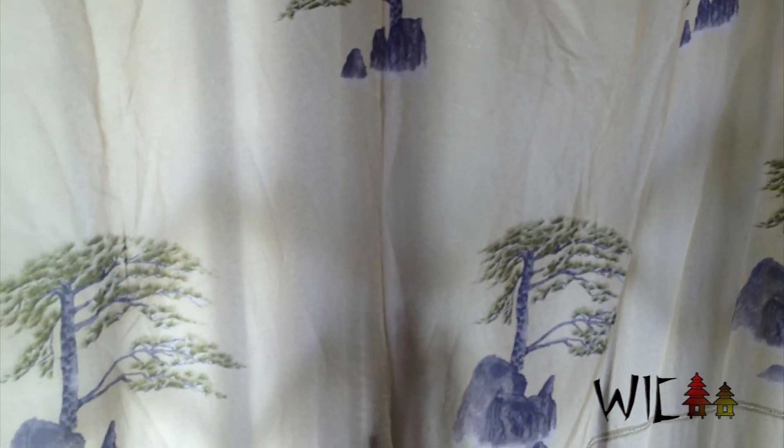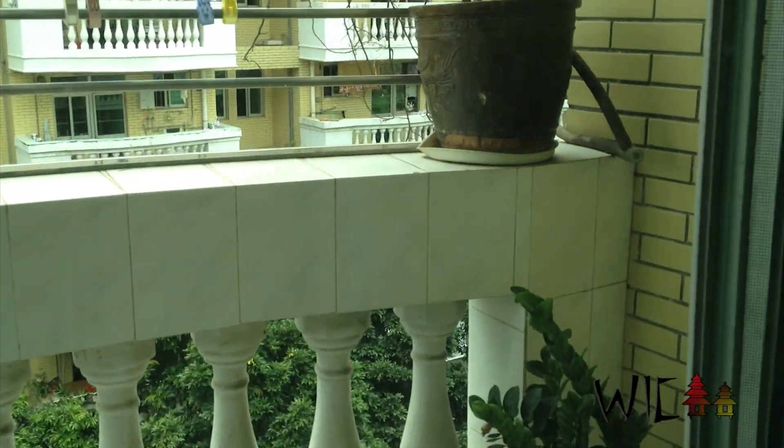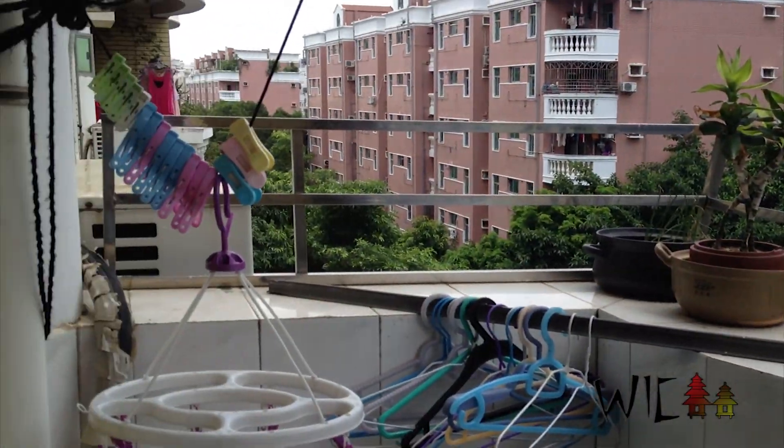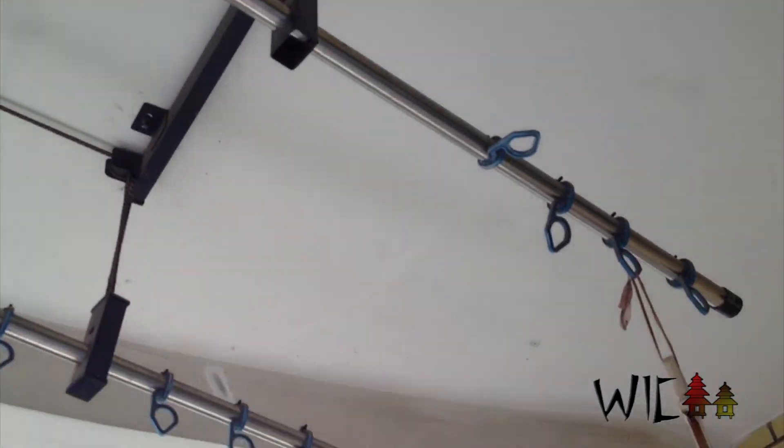We have three closets — two with hangers and one with shelves. Going back into the living room, here is our second patio. We have two bathrooms, two western toilets, three bedrooms, and two patios. We have grates on all of our doors so that no one can break in. This patio is where we usually hang up clothes, but since we're leaving I've taken all the clothes in and already cleaned them.